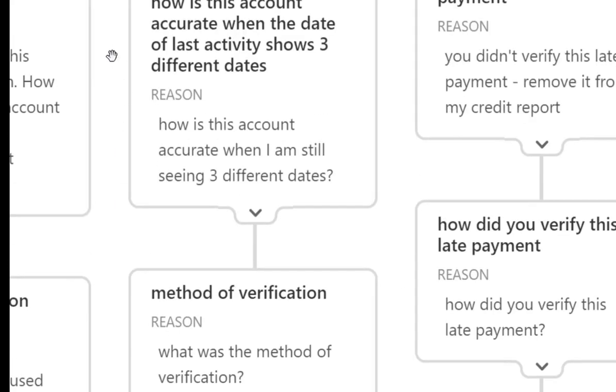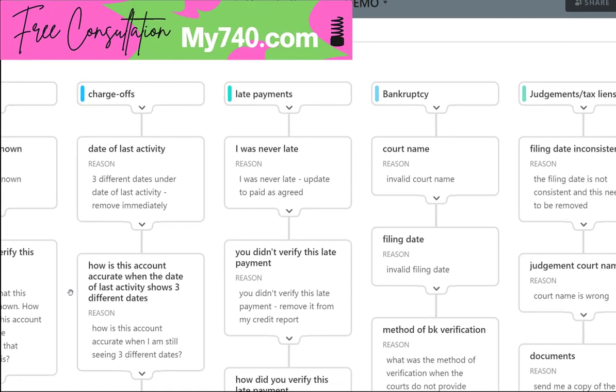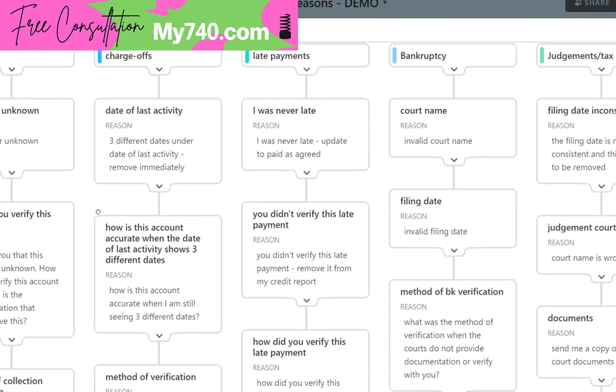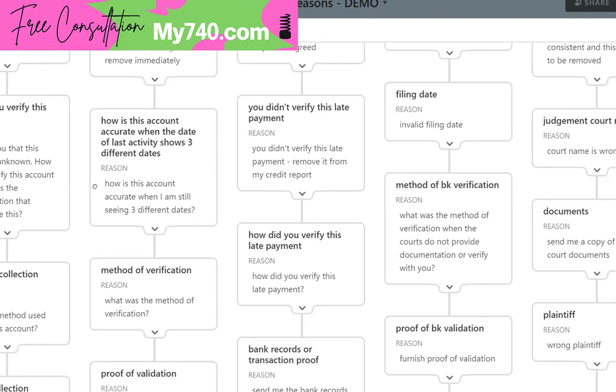Charge offs are significantly more difficult to remove. This is why we have so many things to do with factual disputes — it's a manual process. Stop trying to automate it. If you are a business, you need to put the time into learning factual disputes. Start with date of last activity: if there are three different dates under date of last activity, remove immediately. How is this account accurate when the date of last activity shows three different dates? The same applies to date of last payment.